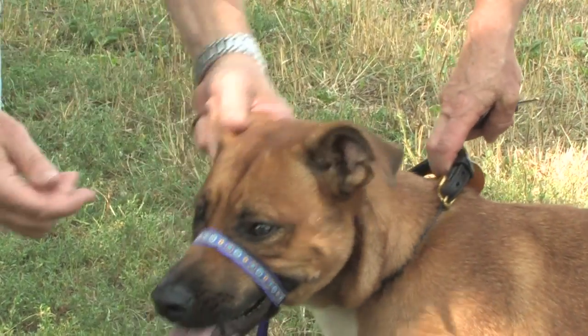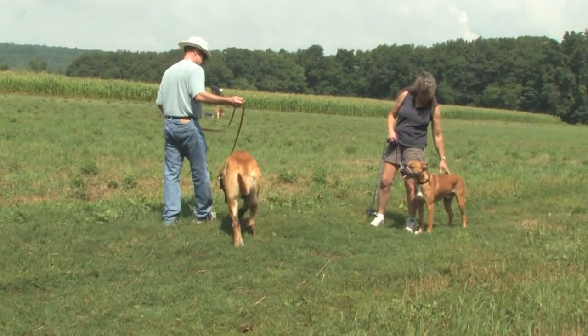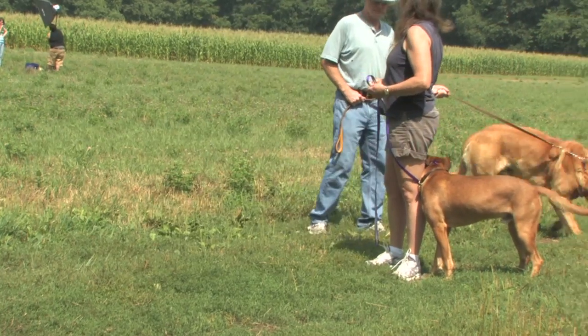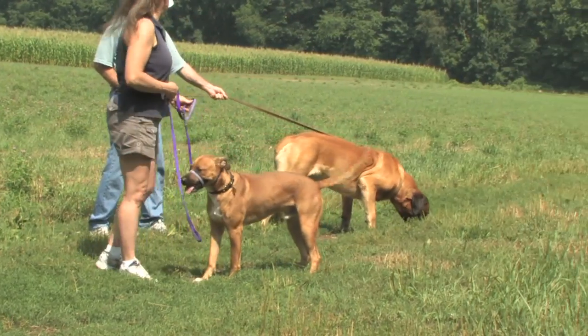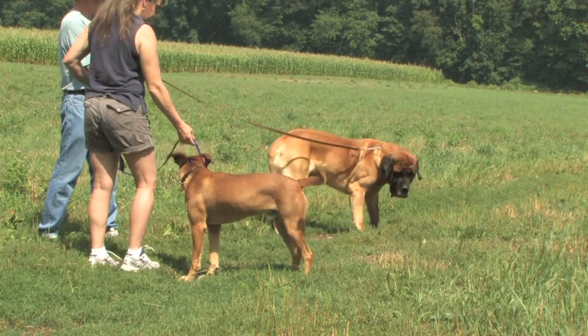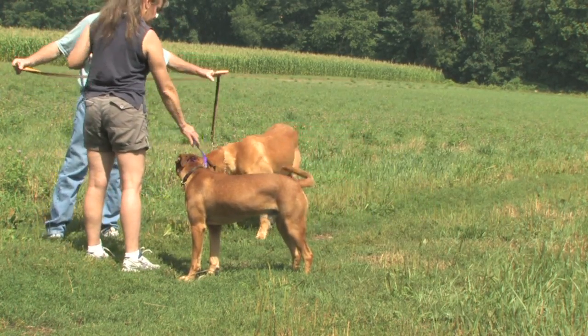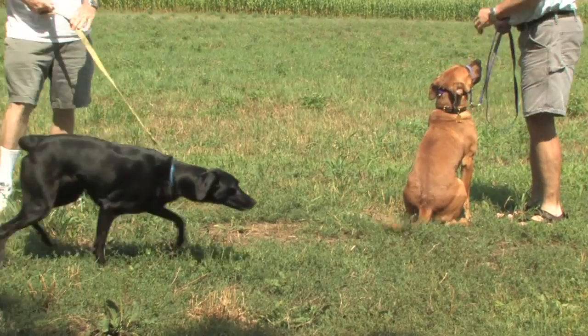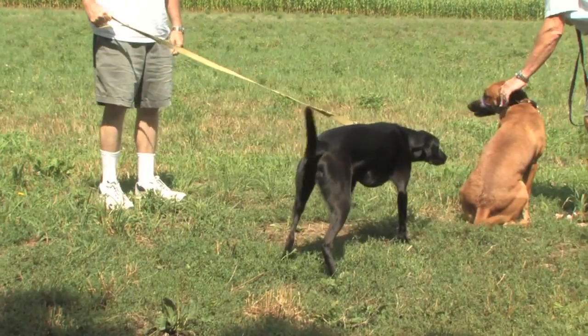What a head halter does is create an immediate calming effect. Watch Rusty here. Before he was excited, lunging at other dogs, paying much more attention to the other dogs than to his owner. But once the head halter is applied, he's a very mellow dog. He's calm, he's relaxed. No more lunging, no more jumping at other dogs.